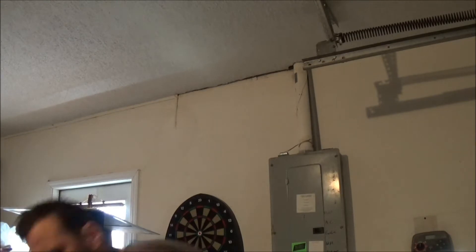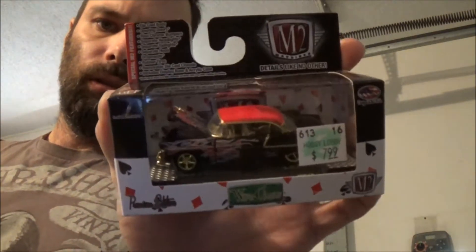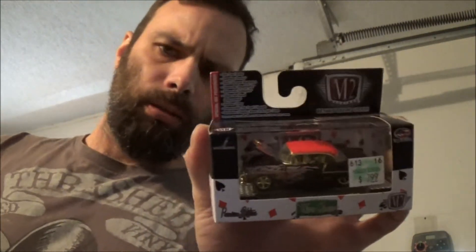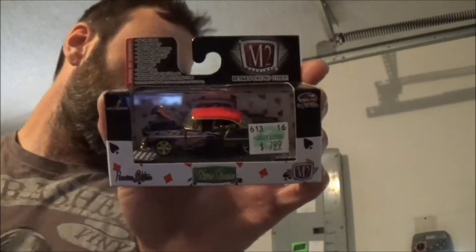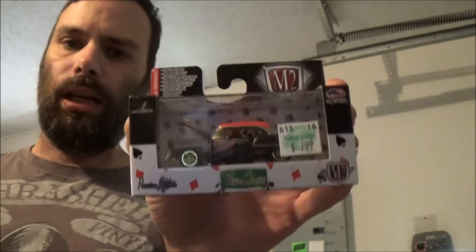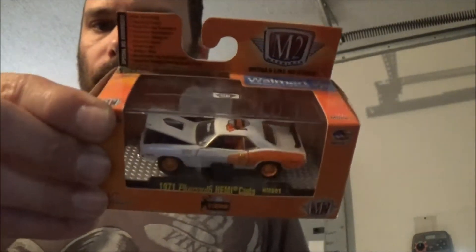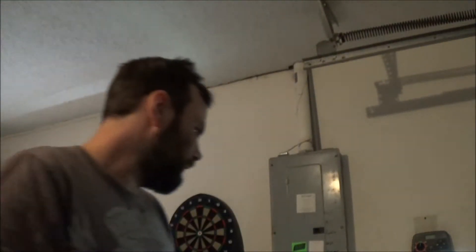Did a little digging around for some people today, just wanted to show you a couple things. I think I posted this on Instagram — found this in Hobby Lobby. Sorry about the lighting here. This is actually going out to another collector and fellow YouTuber, Sergio Castaneda, along with this one here. It's another Chase piece.